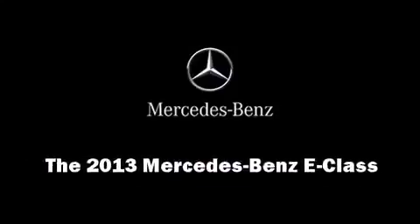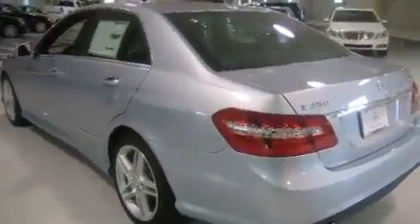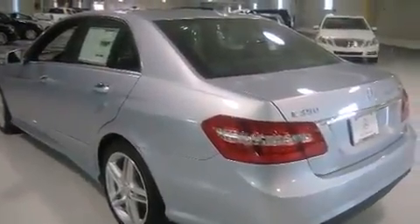Familiarize yourself with the 2013 Mercedes-Benz E-Class. This 4-door, 5-passenger sedan is ready to drive off the showroom floor.